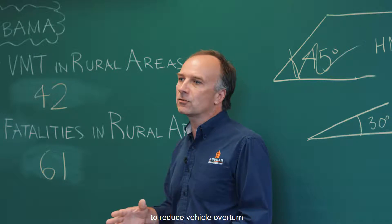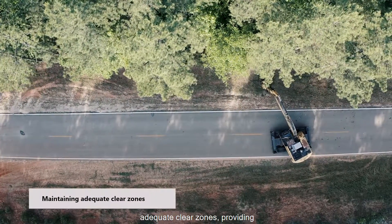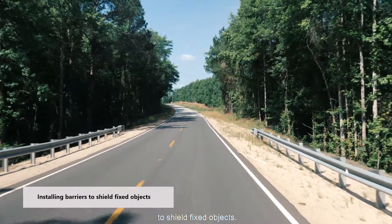Other countermeasures to reduce vehicle overturn crashes include maintaining adequate clear zones, providing safely traversable roadside slopes, and installing barriers to shield fixed objects.